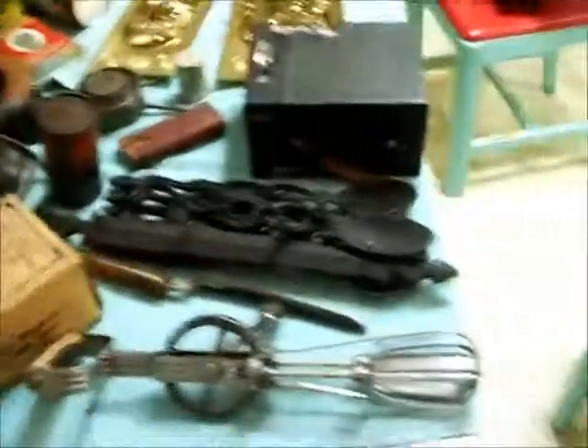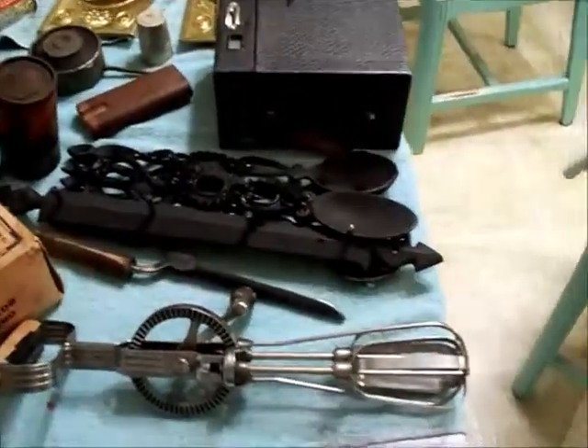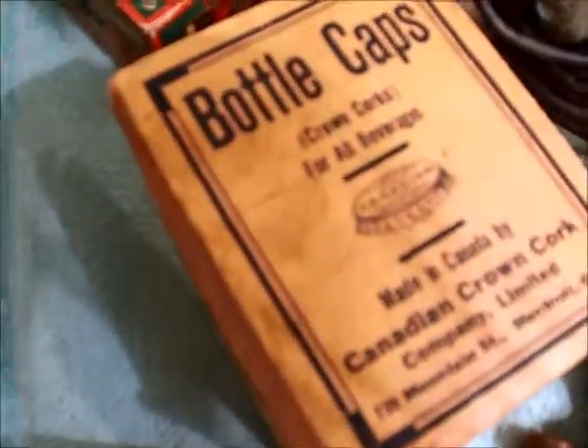Okay you guys, welcome back. I got two big box lots plus a few other miscellaneous things from an old friend of mine. This is from one box — there's these old little cardboard Christmas boxes that look to be from the 1930s probably. These are in there, and it's an old box of bottle caps — Canadian Crown Cork Company.